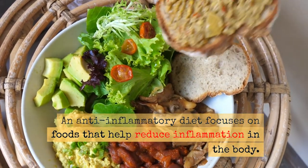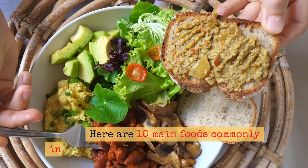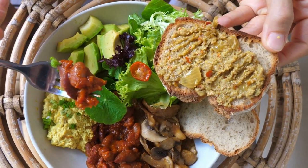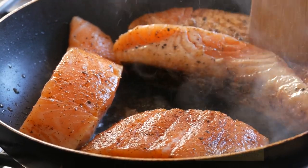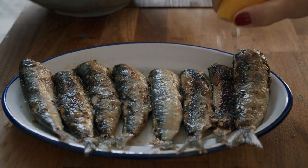An anti-inflammatory diet focuses on foods that help reduce inflammation in the body. Here are 10 main foods commonly included in an anti-inflammatory diet. First, fatty fish — rich in omega-3 fatty acids, which have anti-inflammatory properties. Examples include salmon, mackerel, sardines, and trout.